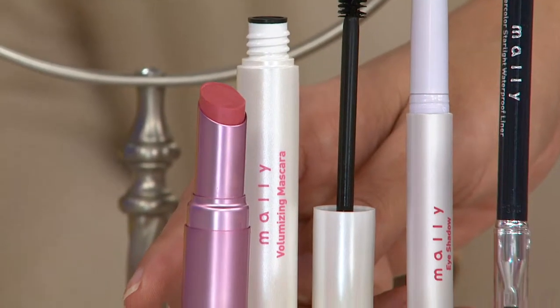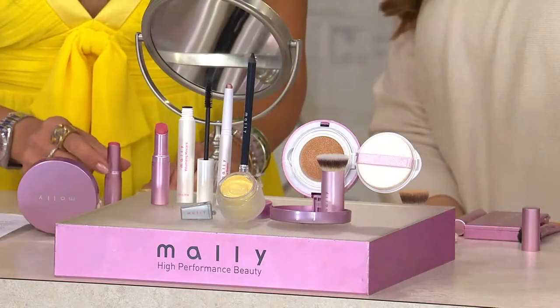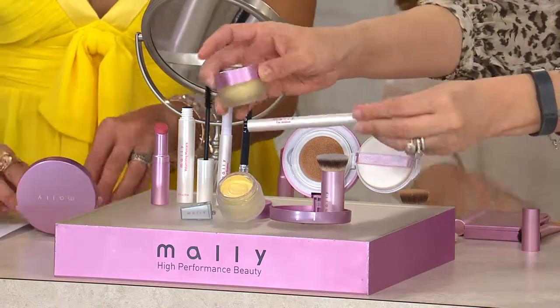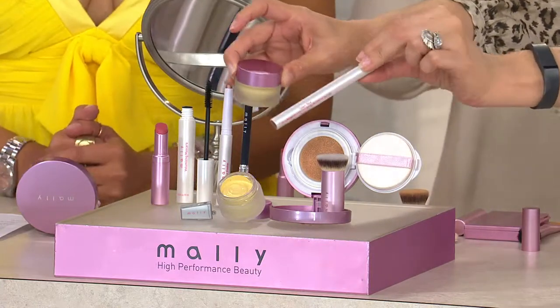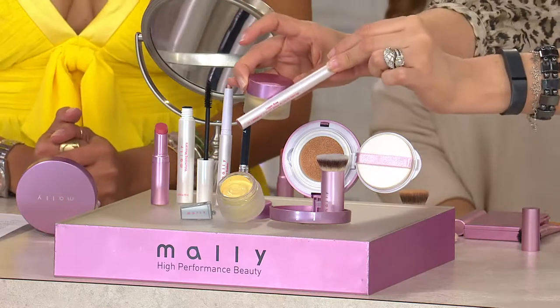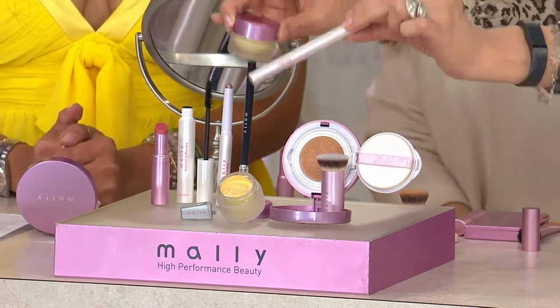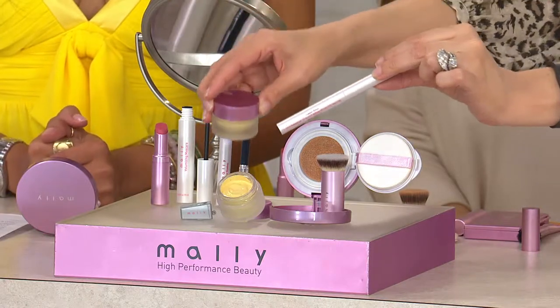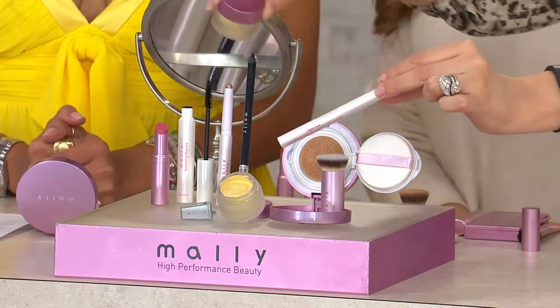I just put on her latest nourishing lipstick in French Kiss. To understand the value at QVC with Mally — just the Under Eye Brightener and the shadow stick, these two would sell for $60. But for under $60 — at $59.96, or two payments at $29.98 — you'll get these two plus everything here.